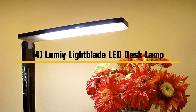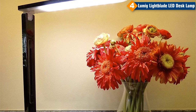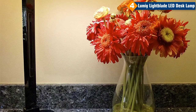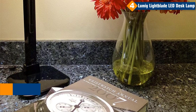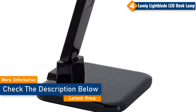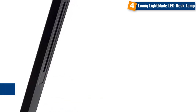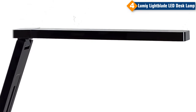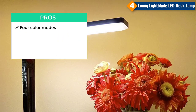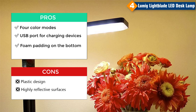Number 4: Lumi Lightblade LED Desk Lamp. The Lightblade 1500S by Lumi is one of the best LED desk lamps on the market. With a phenomenal brightness of 1500 lux and a color rendering index of 93 CRI, the light output and natural light reproduction are both amazing. The dual cool white and warm white LEDs enable a near-perfect color temperature, and the light is omnidirectional so you can control the output and direction to your own needs. Pros: 4 color modes each with a dedicated button, USB port for charging devices, foam padding on the bottom. Cons: plastic design, highly reflective surfaces.